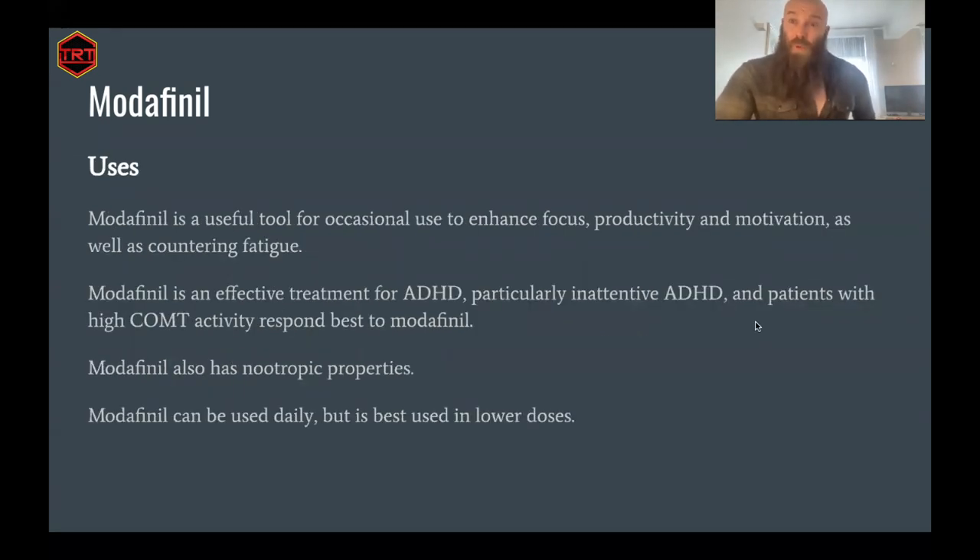Modafinil has a lot of different uses outside of its use for narcolepsy. It's a useful tool for occasional use to enhance focus, productivity, motivation, as well as counteracting fatigue. It's a very useful study agent — I wish I knew about modafinil when I was at university. My first experience with modafinil was actually quite funny. I was writing a large amount of copy for a supplement website and had my calendar mixed up — I thought it was due the following week, but it was due the following day. I pulled an all-nighter using modafinil, and found the effects very interesting: it was working powerfully in the background, completely reducing fatigue, allowing me to perform at peak capacity. It was very powerful for getting into flow state but didn't compromise my creativity, which other stimulants can do.